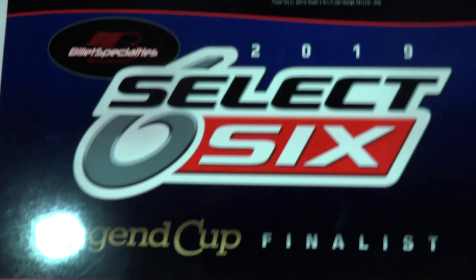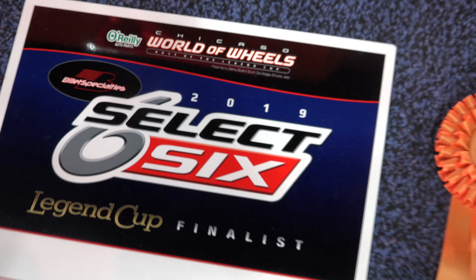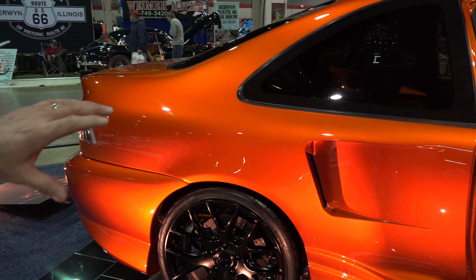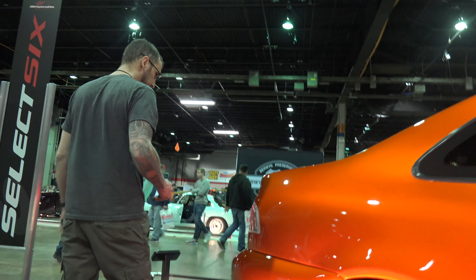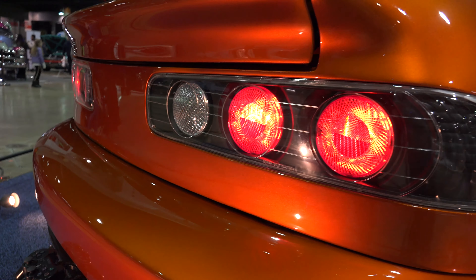I was honored to be selected within the select six of the show for the Legend Cup — the first time for a tuner, from what I understand. To carry on with the car, everything has been shaved or molded. The NSX vents were done out of metal. Towards the back, the rear end has been changed to Integra tail lights.